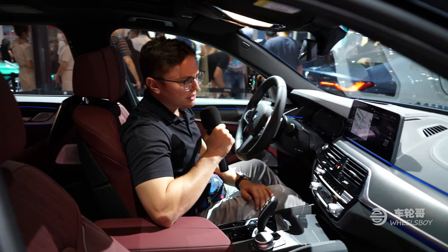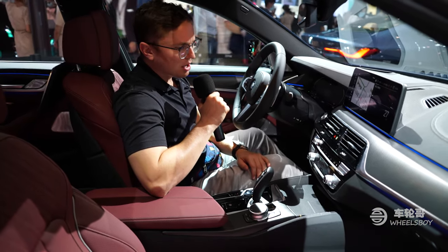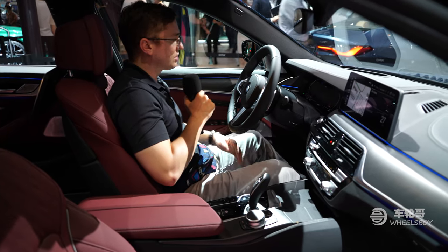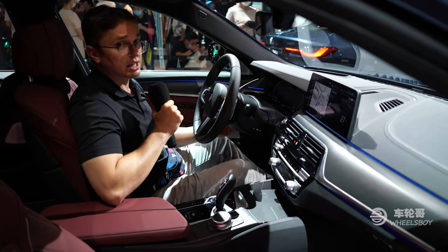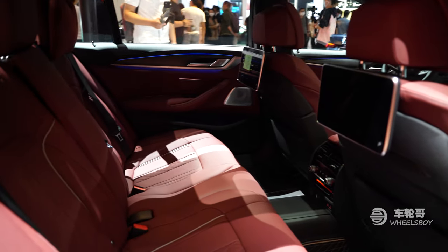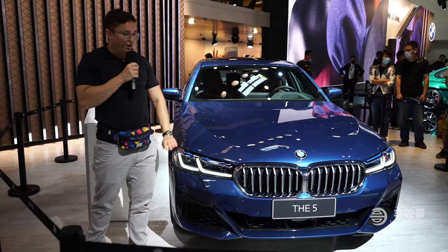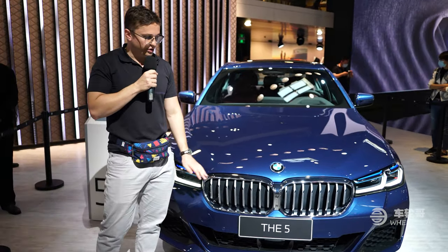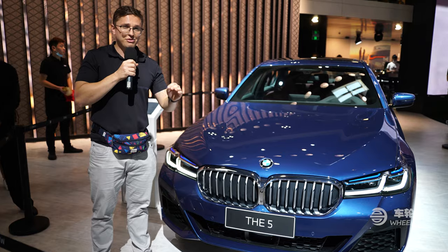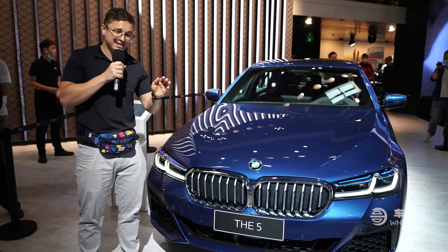This is one of the first times I've sat inside a joint venture product from Brilliance BMW, and I have heard some rumors about decontenting, but I have to say I'm not getting that feeling. This feels very much like every other BMW I have sat in, regardless of whether it was an imported one or one made here. Buyers can further upgrade the interior with dual touchscreens for rear passengers to complement their extra legroom. There will be a range of four-cylinder powertrains going from about 204 horsepower to 288, all the way up to 292 with a brand new 535 LE plug-in hybrid. Starting prices on the 5 Series long wheelbase here in China are around $62,000.